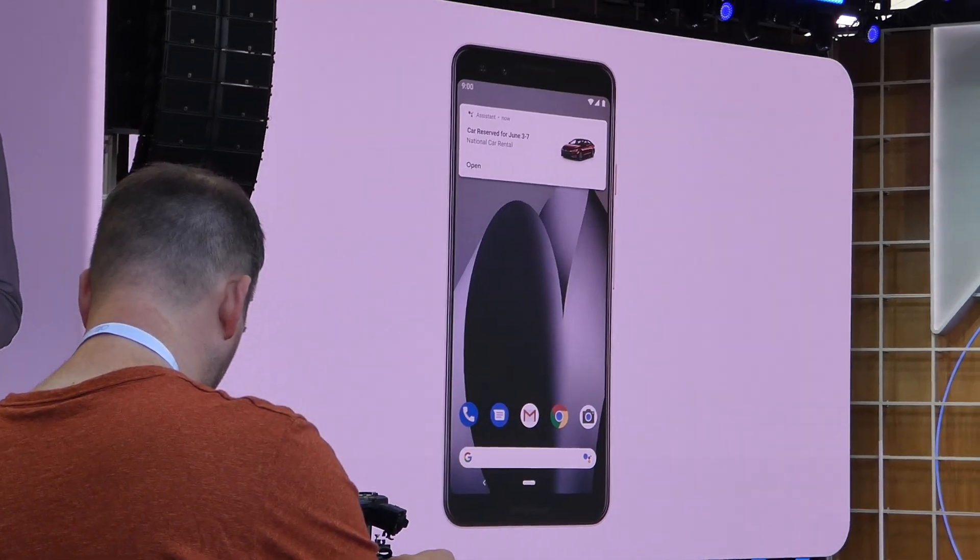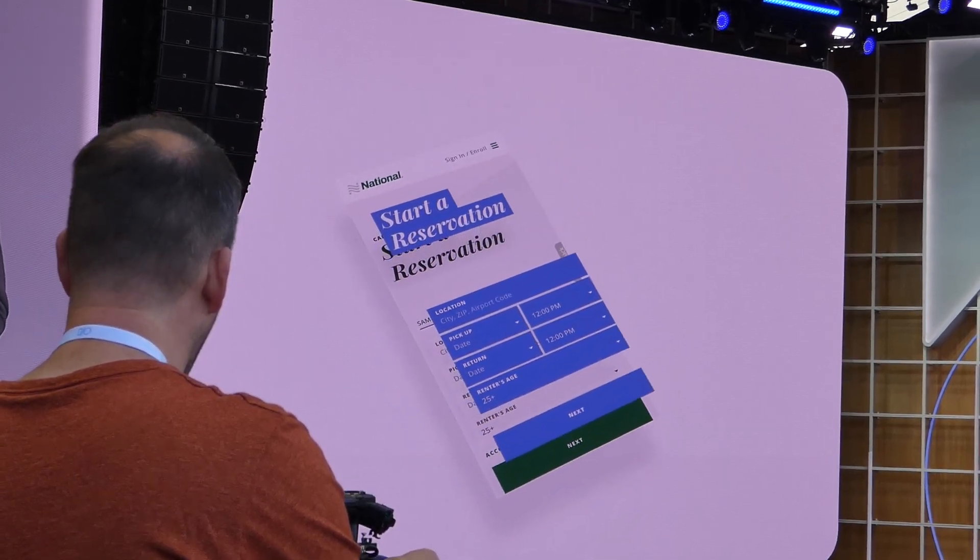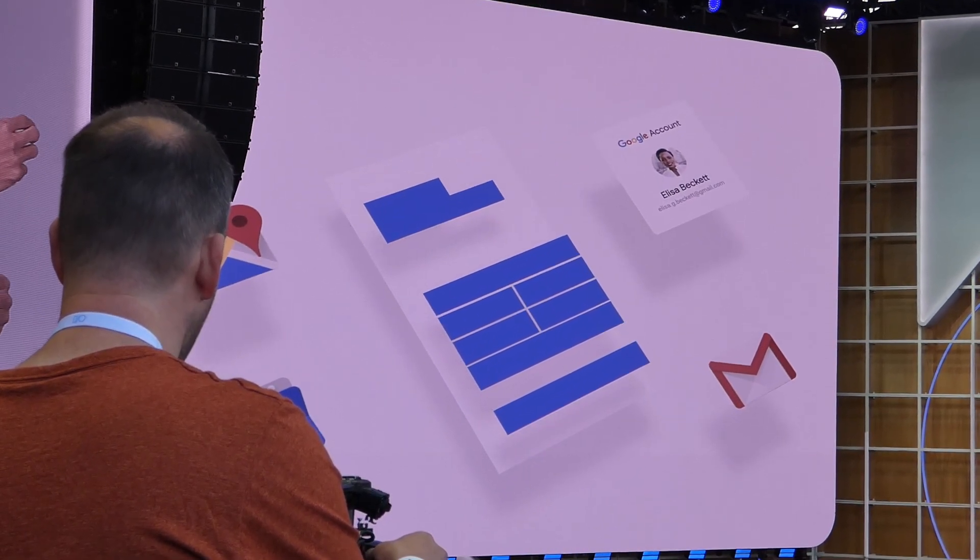It's amazing to see the assistant complete the task online on your behalf in a personalized way. It understands the dates of the trip.